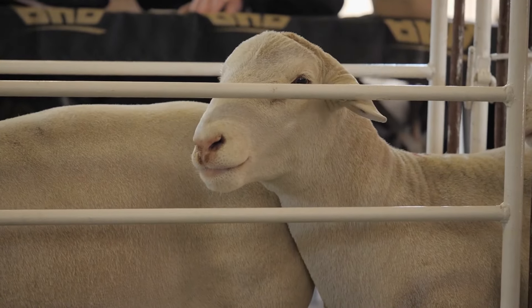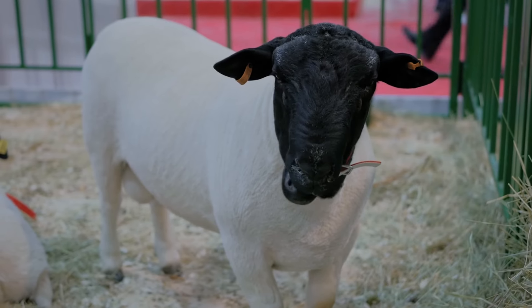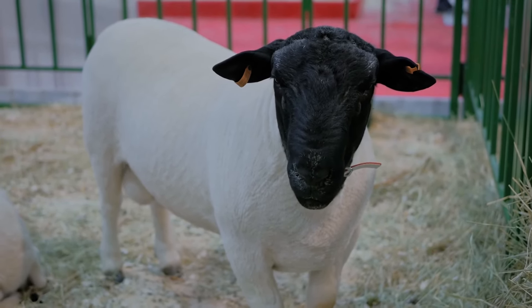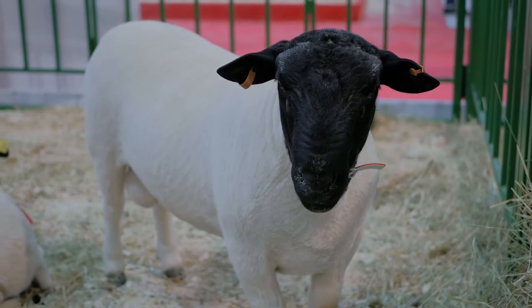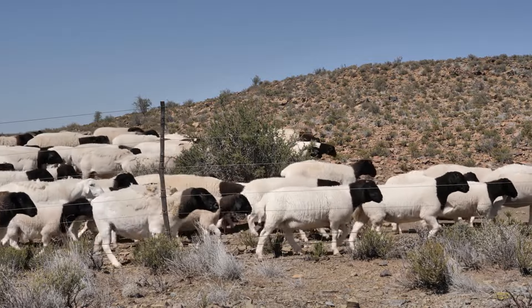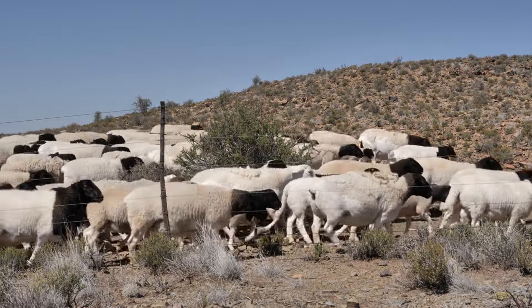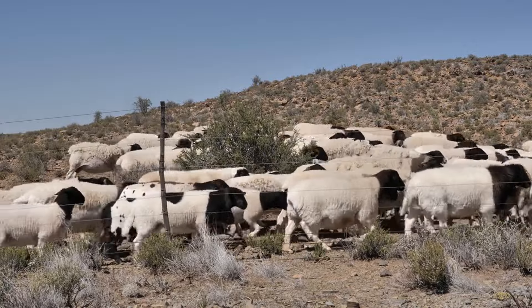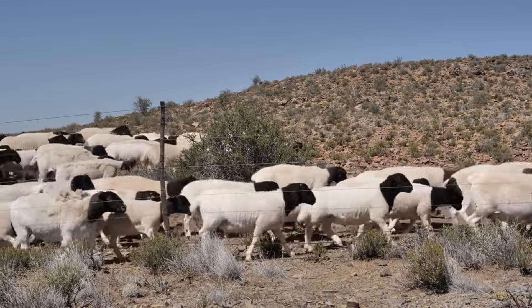First, let's talk about the type of sheep. Registered Dorpa sheep often come with a higher price tag because of their pedigree and quality assurance. Breeders invest a lot of time and resources into maintaining these standards. On the other hand, unregistered Dorpa sheep are less expensive as they lack official lineage documentation. These are great for meat production, reducing initial investment costs while still offering robust livestock.